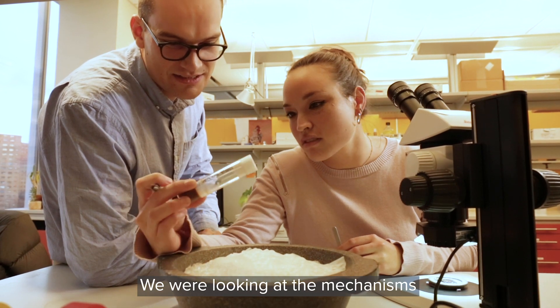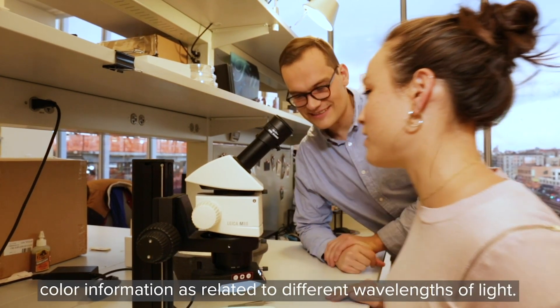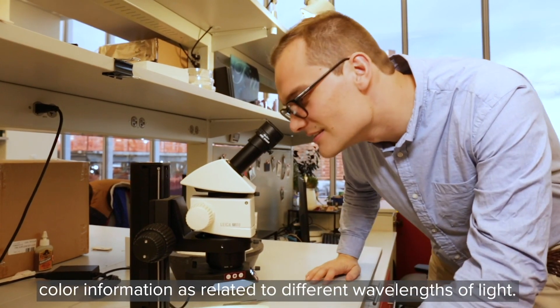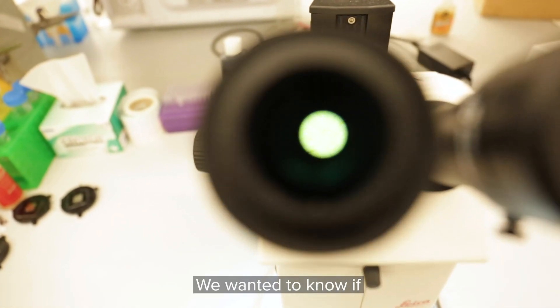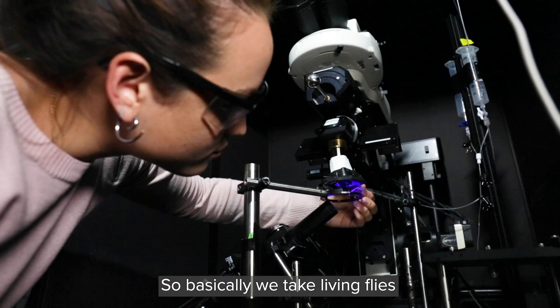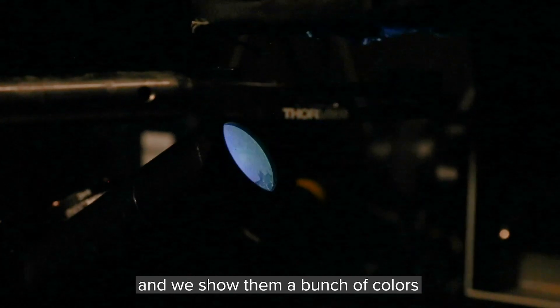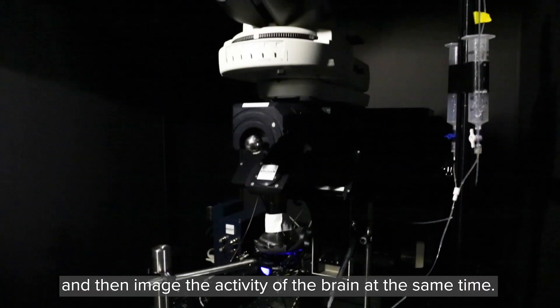We were looking at the mechanisms involved in processing color information as related to different wavelengths of light. We wanted to know if flies process color similarly to humans. We take living flies, show them a bunch of colors, and then image the activity of the brain at the same time.